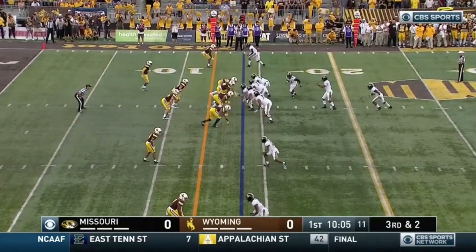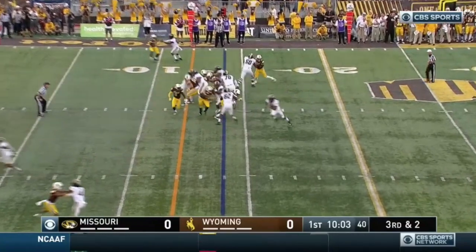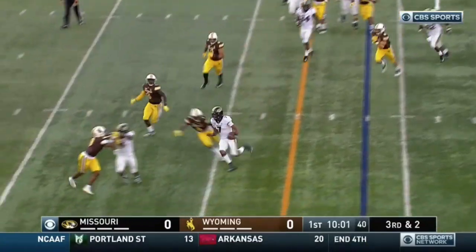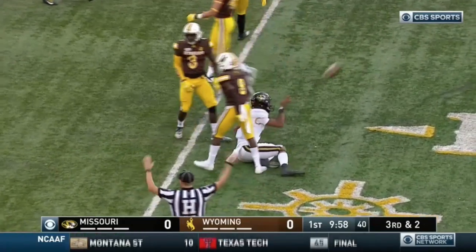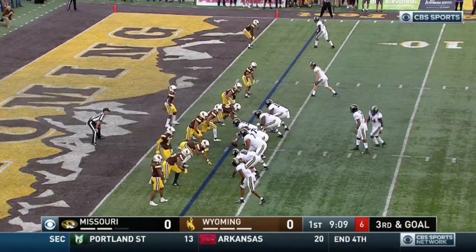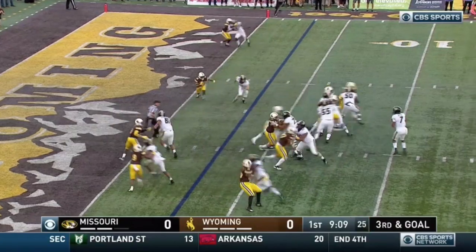First third down from Mizzou, third and two. Brian going to keep it and it's wide open for a first down. Brian inside the ten, first and goal Mizzou. Weber finally makes a stop. Out of the timeout, play clock at five — Brian get it snapped.